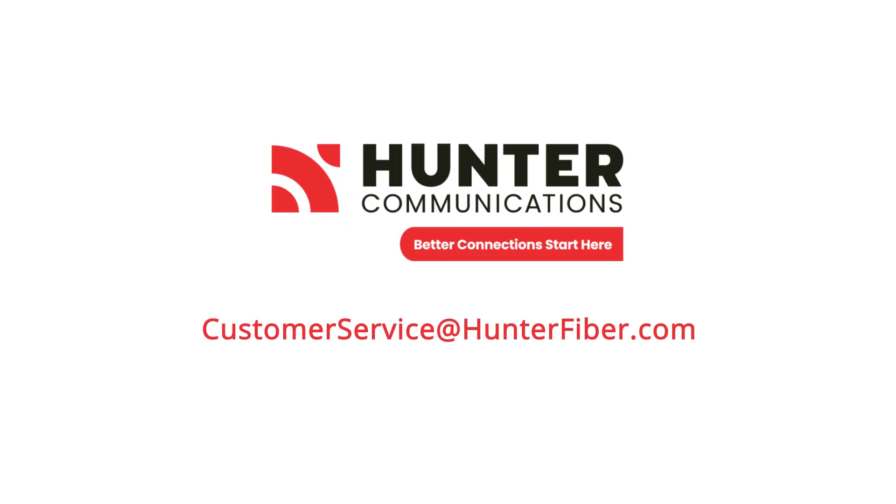Thank you for being a Hunter Communications customer. We value your business. If you have any additional questions or need assistance, please contact Hunter's customer experience team at customerservice@hunterfiber.com.